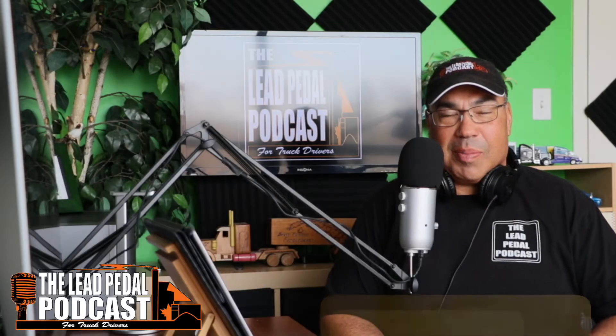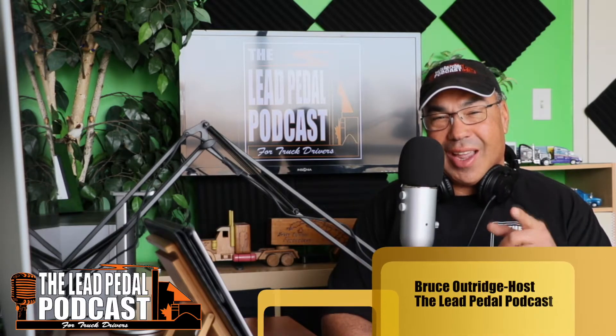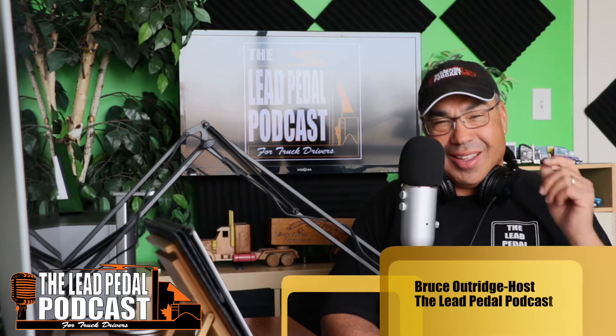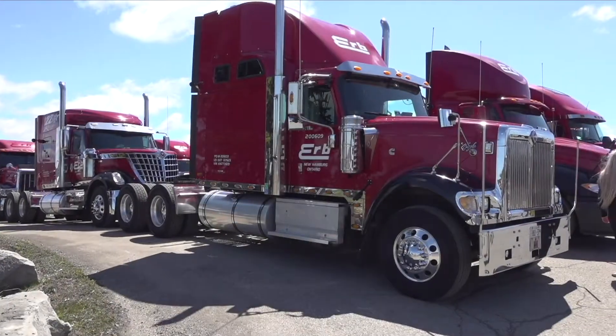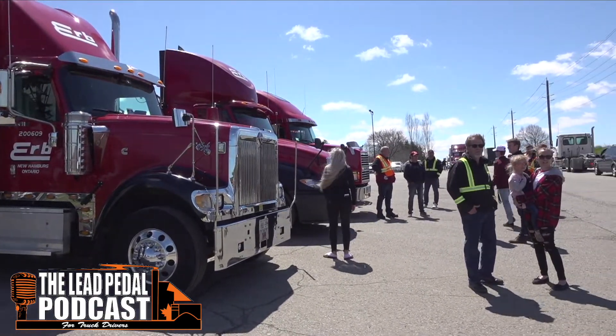This is Bruce from the Lead Pedal Podcast and we have another cool ride for you to check out today. Every Friday we've got a featured truck — check out the featured truck for this week. We had a convoy for Vernon Erb last episode, check out episode 482, so I thought I would feature his fleet.